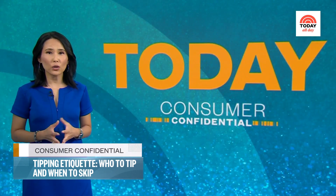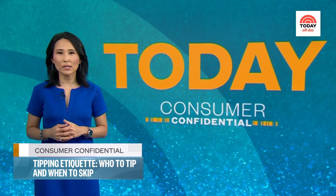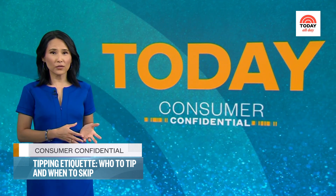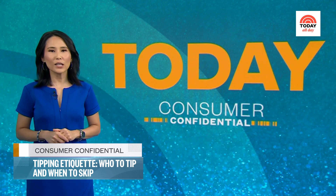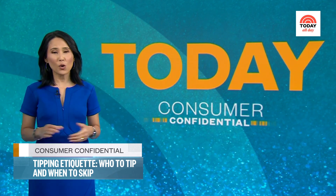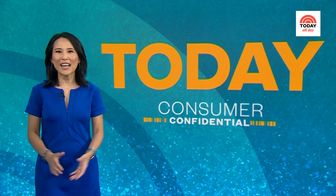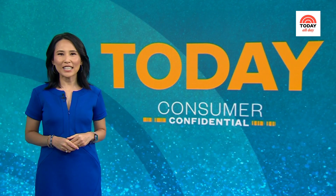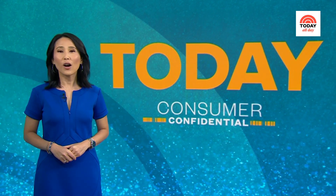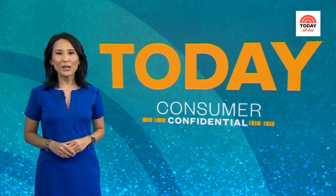Keep in mind, many service workers are dependent on the tips they receive to make ends meet. While it was once customary to tip after service is complete, some workers are taking into account whether or not someone tipped them up front — that could impact the quality of your service. That is our time for now. Be sure to join me for another edition of Consumer Confidential right here on Today All Day. For all of us at NBC News, I'm Vicki Nguyen.